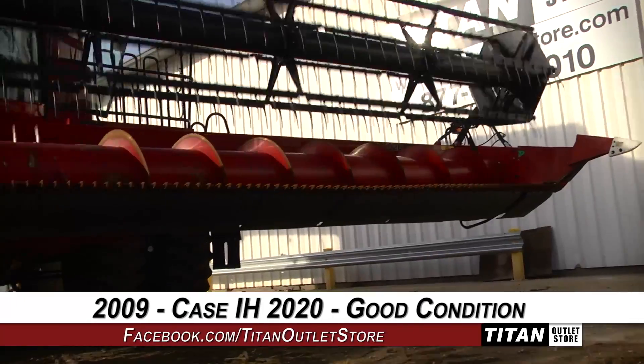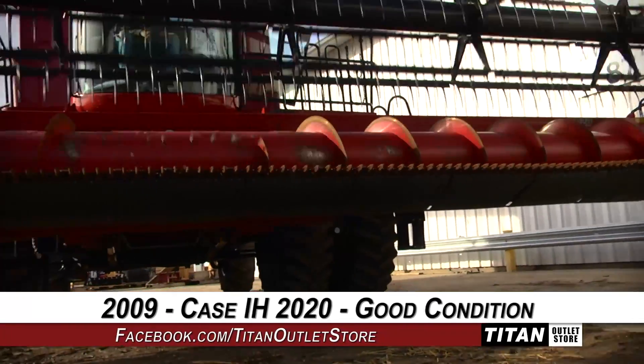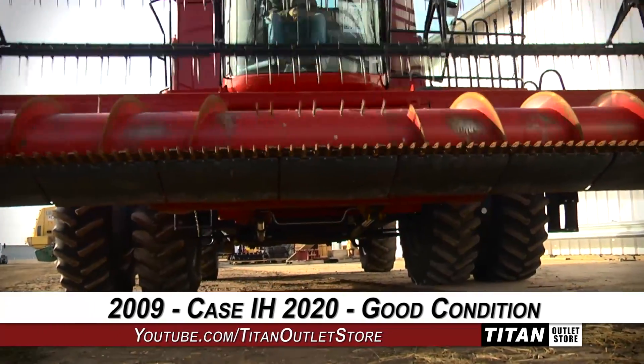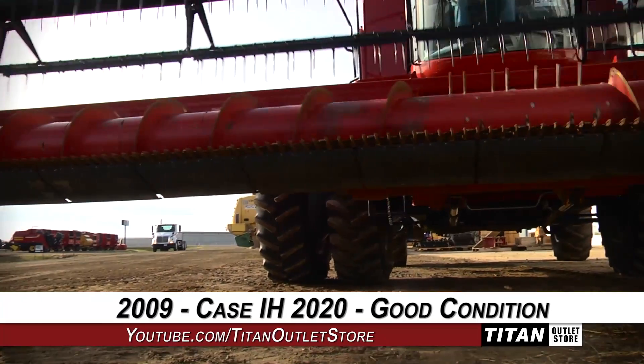Thank you for viewing this Case IH 2020. Interested in this flex header? Give our sales staff a call at 877-886-7010. Interested in viewing more equipment? Go online to TitanOutletStore.com.